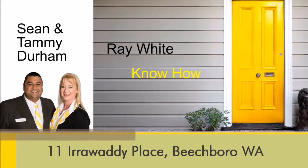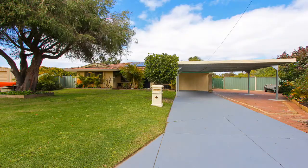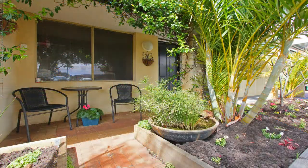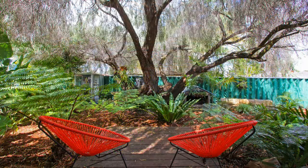Sean and Tammy Durham welcome you to 11 Irrawaddy Place Beach Bar. Calling first home buyers or investors, this three bedroom, one bathroom, much loved family home sits on an approximate 738 square metre block, boasting beautiful easy care tropical gardens and a very functional floor plan.